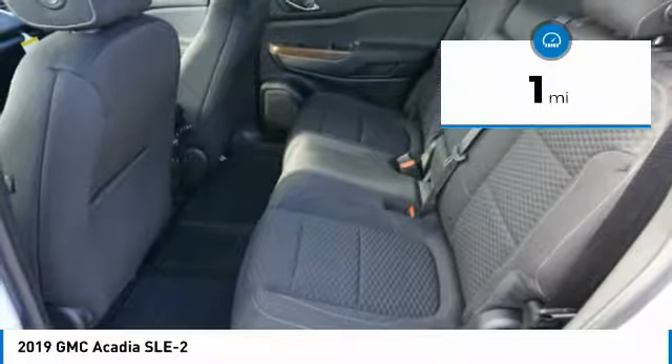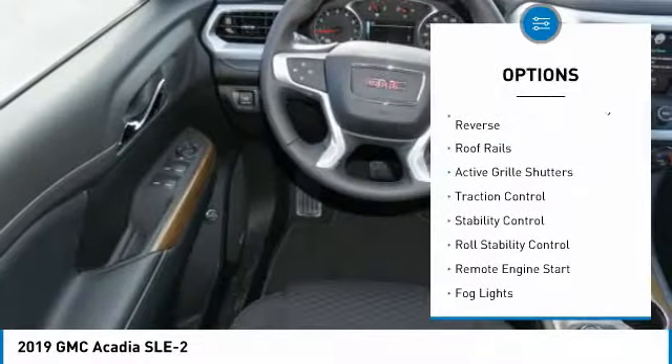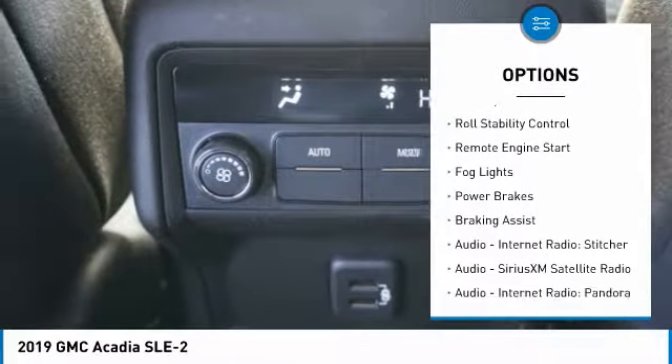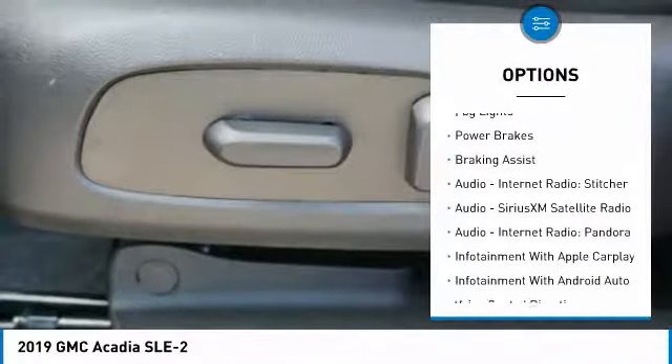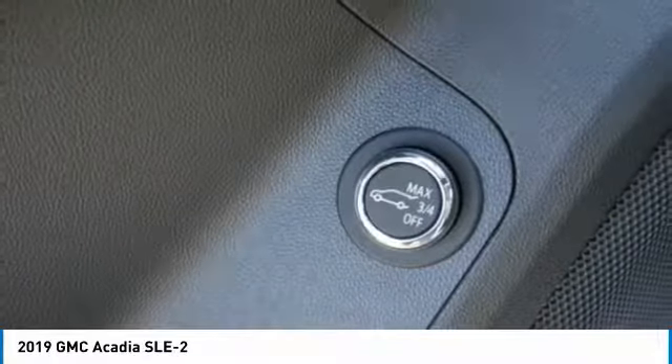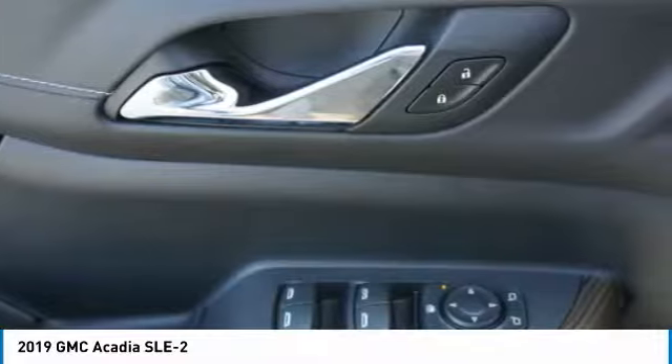This vehicle has less than 100 miles. Here are some of this vehicle's great options: power windows with safety reverse, roof rails, active grille shutters, traction control, stability control, roll stability control, remote engine start, fog lights, power brakes, and braking assist.